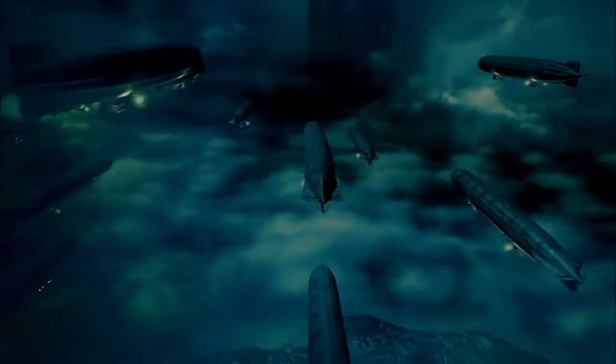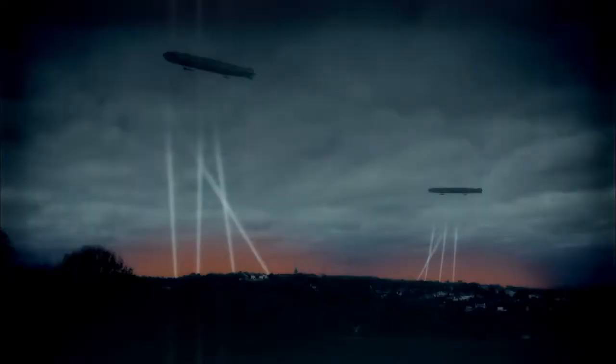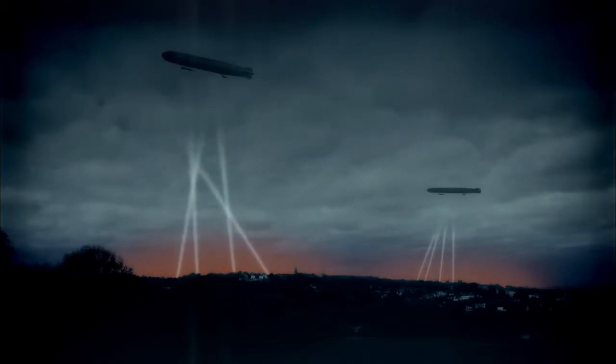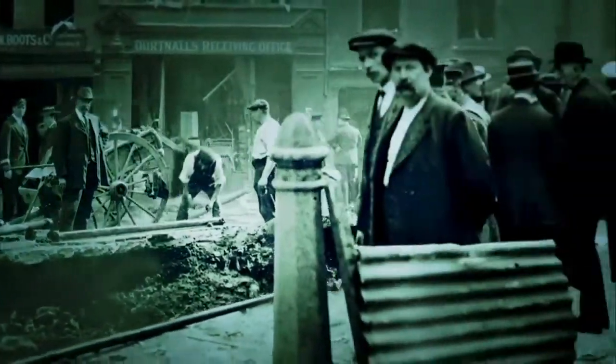18 months into World War I, the Germans devastate British cities with enormous airship bombers called Zeppelins. It's an entirely new kind of terror campaign. There was a policeman running down the road shouting, 'They're here! They're here! The Germans are here!' In a game-changing strategy, the Germans ruthlessly bomb ordinary civilians from the air. This is the beginning of modern warfare, red in tooth and claw.